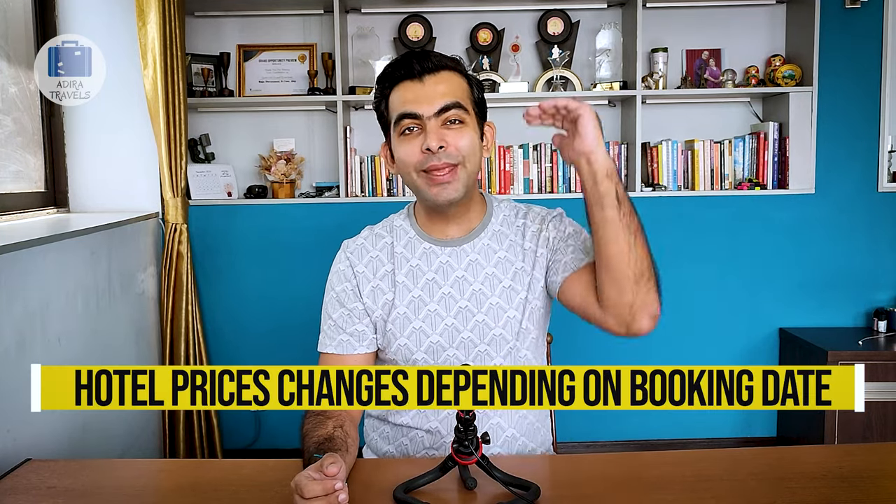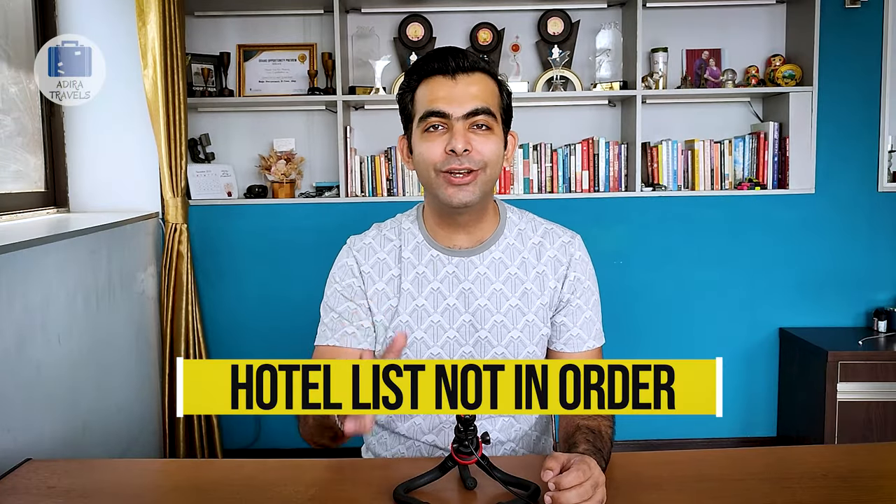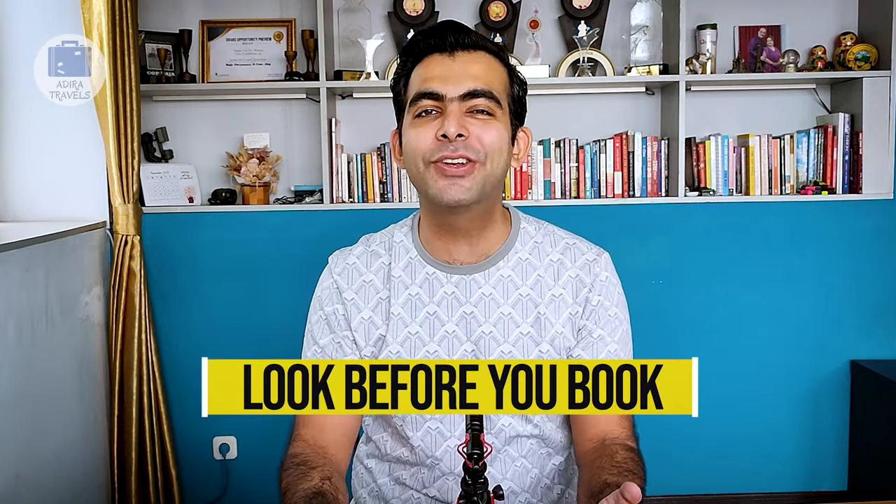If you are planning to visit Kanchipuram, then this video will definitely help you out. We have listed the top 10 best hotels in Kanchipuram and the cheapest direct online booking links in our description. The prices mentioned are from the time of recording and can be higher or lower depending on your booking date. The hotels are in no particular order, so watch till the end to find the perfect hotel in Kanchi.